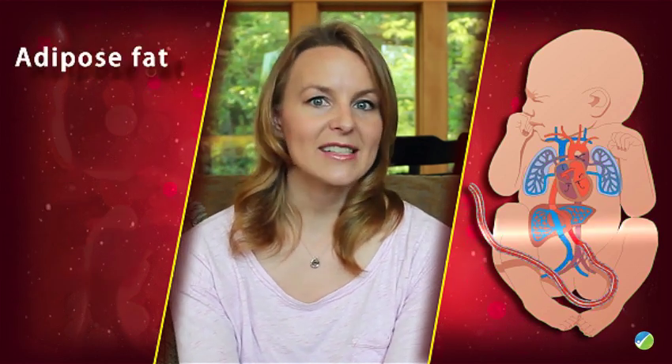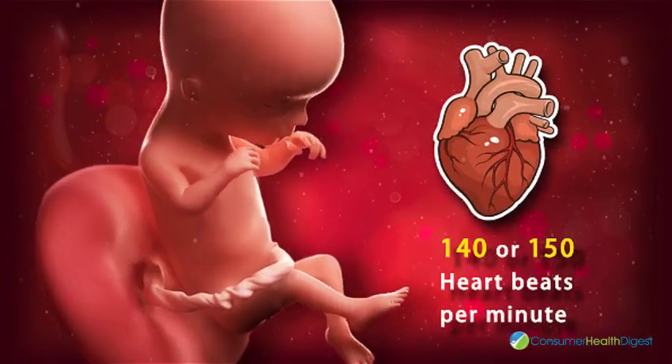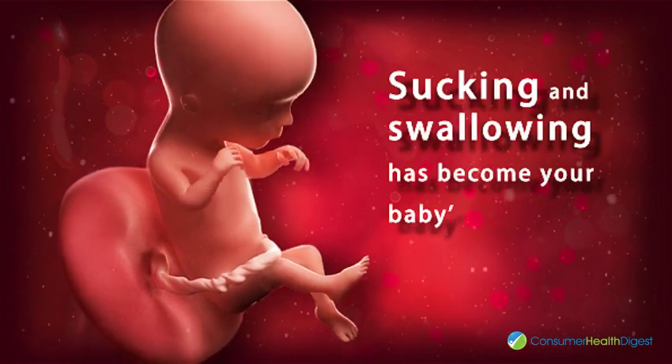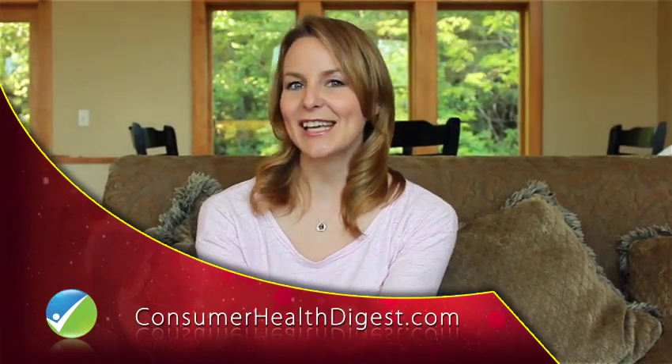Adipose fats continue to form, which help regulate the body's temperature. Your little one's heart is beating 140 to 150 beats per minute. Sucking and swallowing has become your baby's daily schedule now. Stay tuned for next week's video, only on Consumer Health Digest dot com. Till then, take care of yourself!